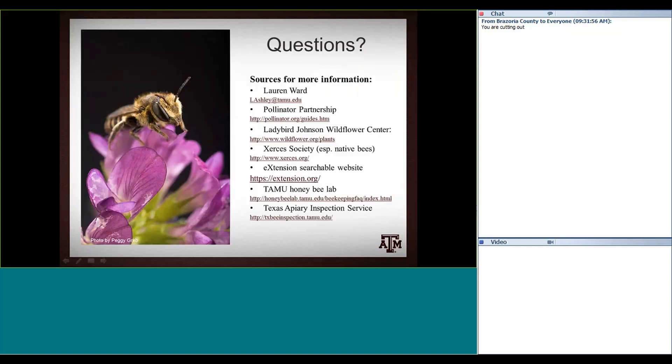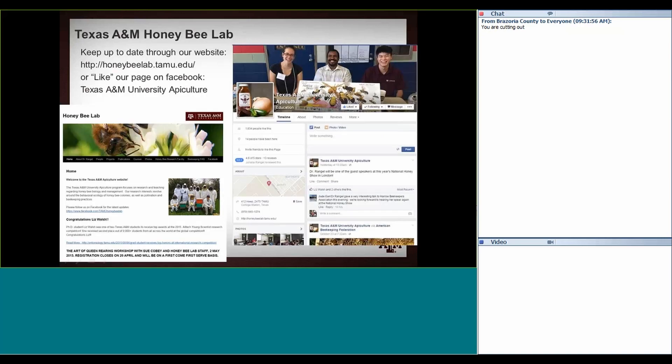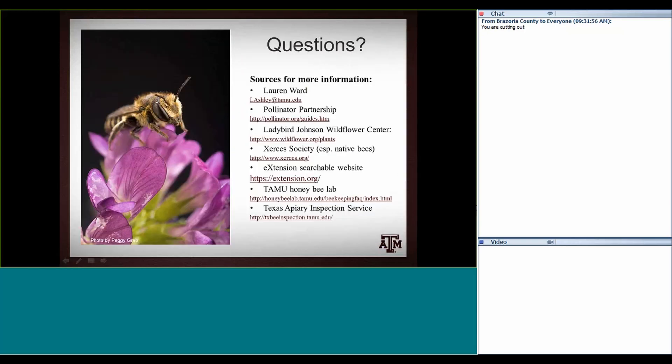Now I'll take some questions. If anyone has questions, I can take them now, and I can show you our lab website if you want more information. We have the honeybee lab website and a Facebook page where we post quite a bit. With that, any questions? Thank you.